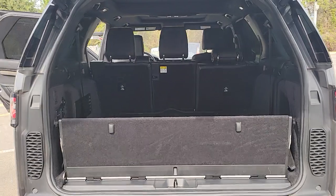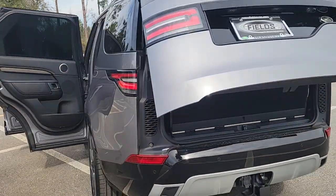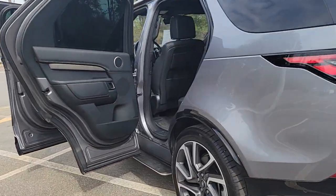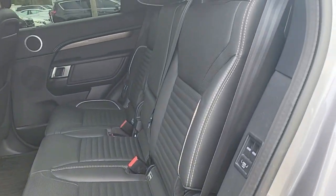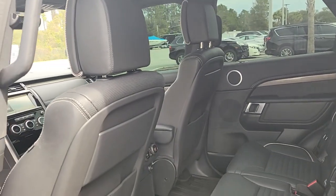Panoramic Roof, Lane Departure Warning, Sun Moon Roof, Navigation System, Hands-Free Lift Gate, Keyless Entry, Premium Sound System, Satellite Radio, Power Passenger Seat, Heated Rear Seat.